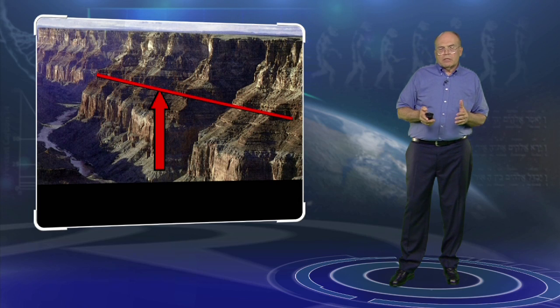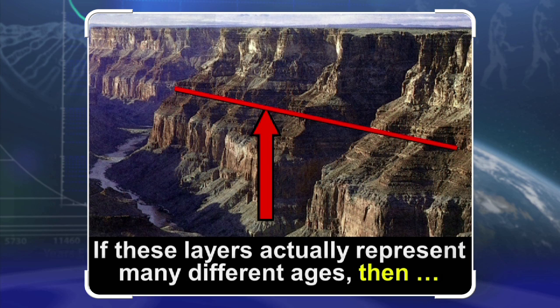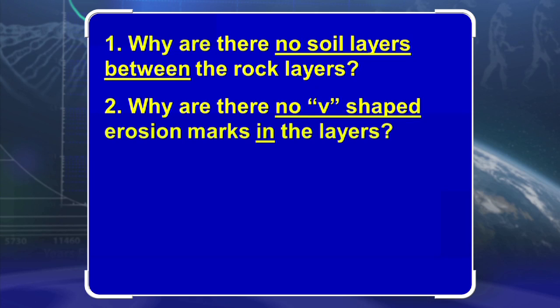But I have a question. Evolution says that each of these layers was laid down one at a time, slowly and gradually over a long period of time. If that were true — if these layers represent different ages and times of accumulation — then please explain: why are there no soil horizons between the rock layers? If each layer was laid down one at a time, each layer would have been exposed for some period of time, so why are there no soil horizons between them?